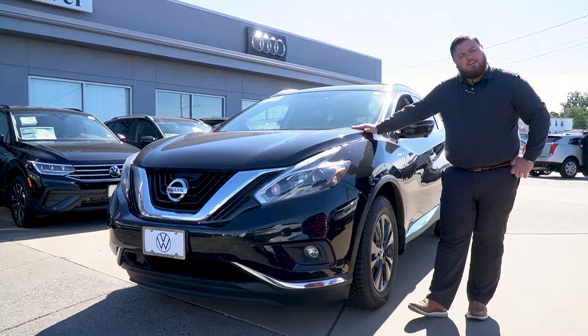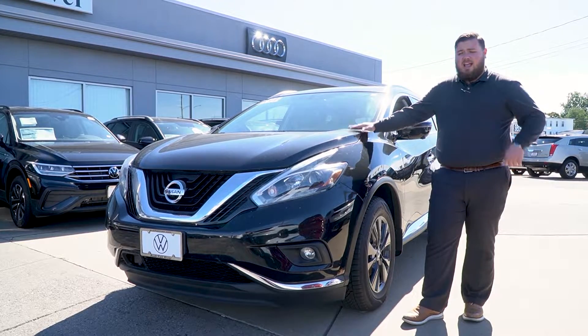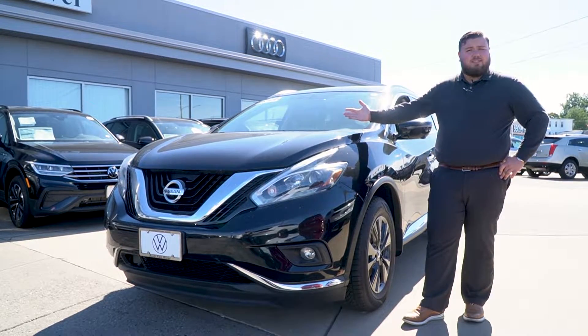What's going on Marlene? My name is Aiden Resendiz over at Volkswagen and Audi of Fall River, Massachusetts. I appreciate your inquiry on our 2018 Nissan Murano here and I'd be happy to show you around the vehicle momentarily.